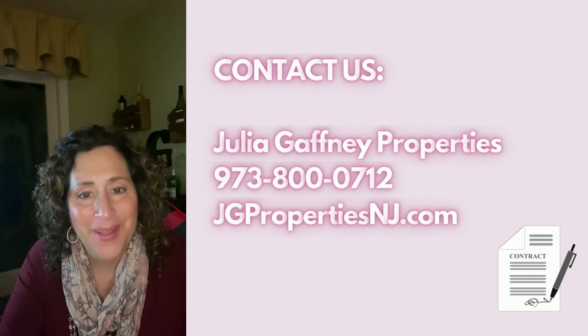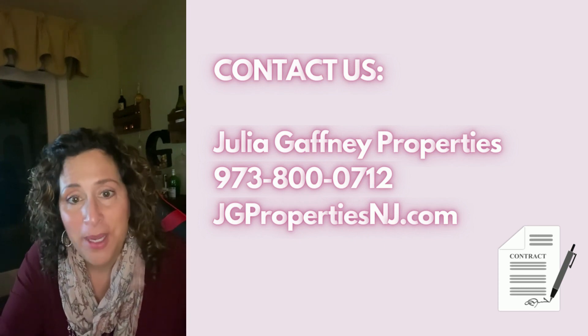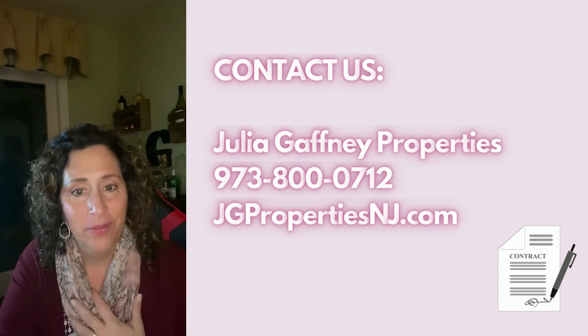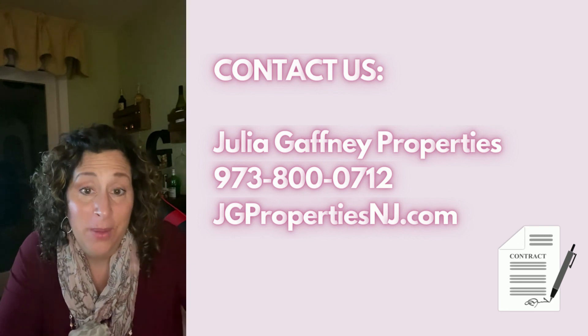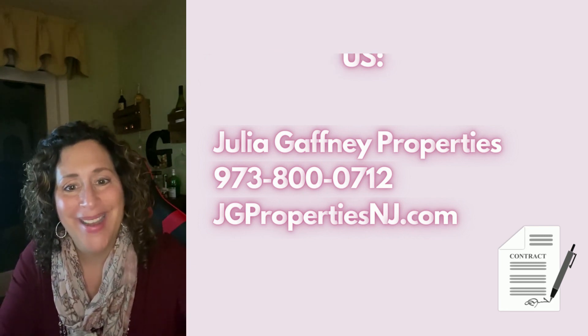I hope that helps and I hope you find a house! If you need an agent, you can always call me — myself and my team would love to help you. That's what we do: we help people find homes. Have a great day, bye-bye!